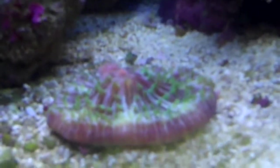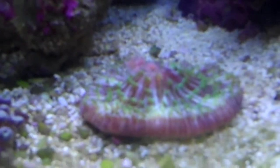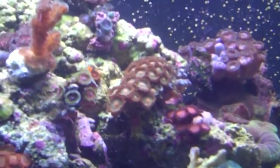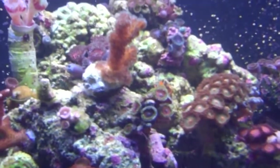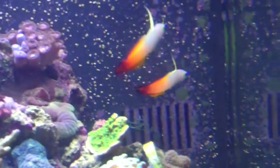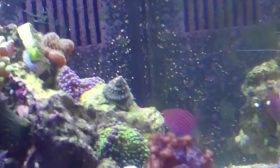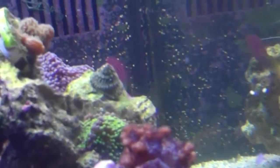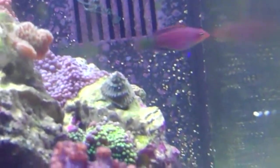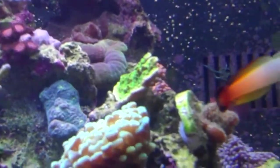This rods food — I cannot speak highly enough for it. Everyone comes out for something. There's the two firefish, and you might actually be able to see the firefish and the six-line wrasse. Oh, and the lawnmower was just out. And then the pajama cardinal, of course, has gone into hiding now.